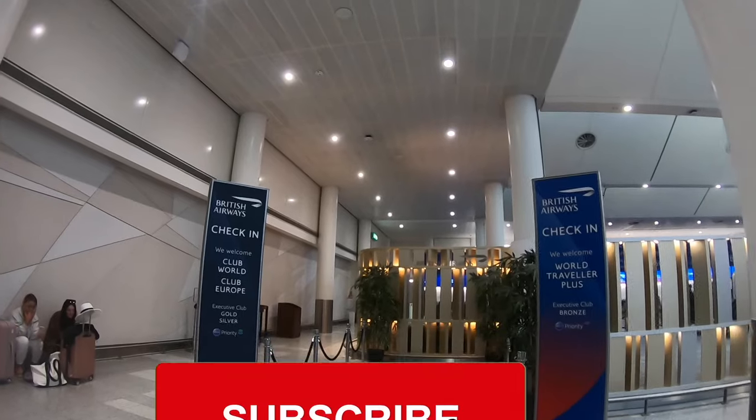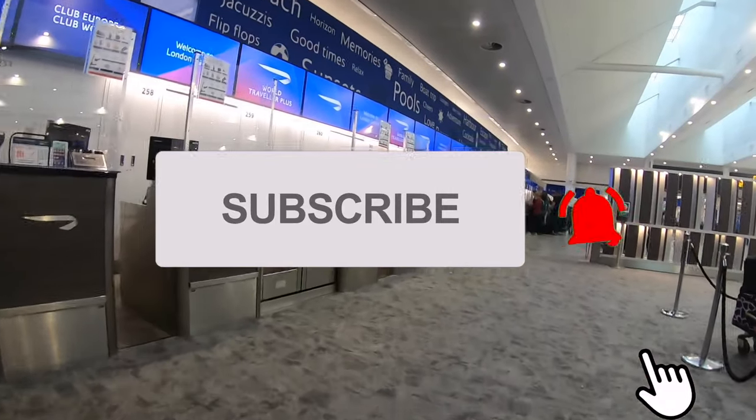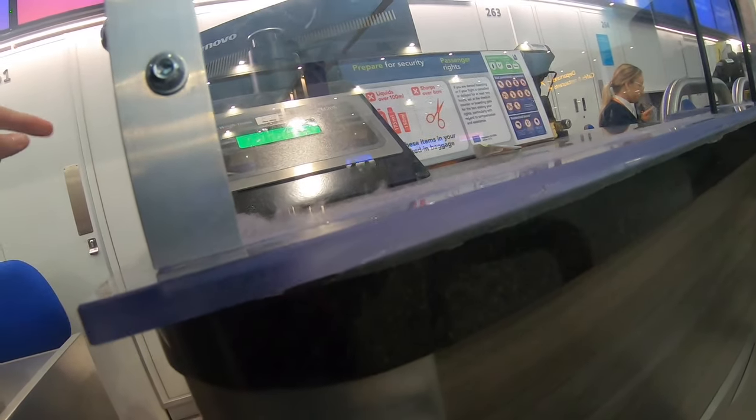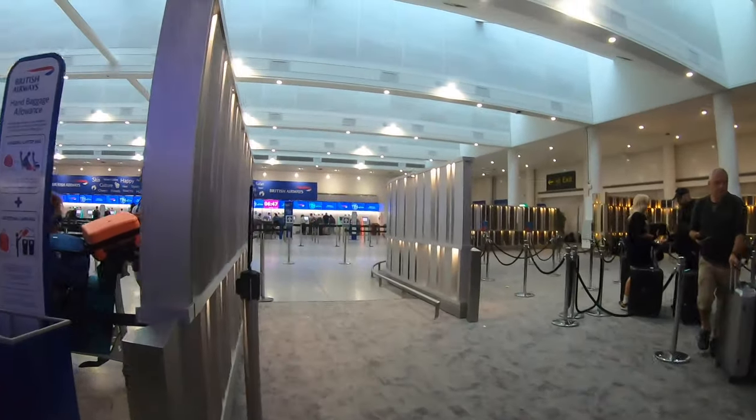However, there's a problem. We noticed an issue last night with British Airways and we're here at the check-in desk to see if we can fix it. After a quick visit to the Club World check-in desk - which we can access as silver members - the issue has been sorted. British Airways did fix our problem, thankfully, and I'll explain it all in the lounge.